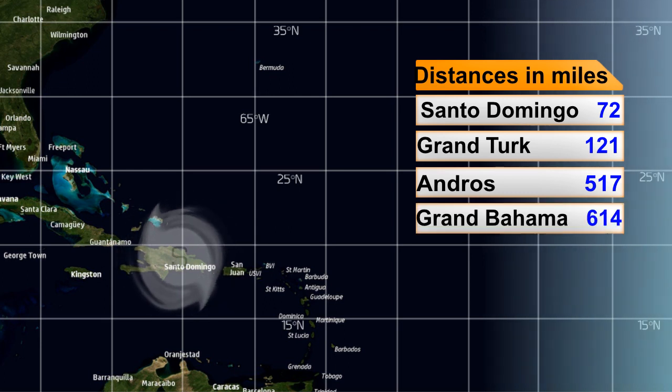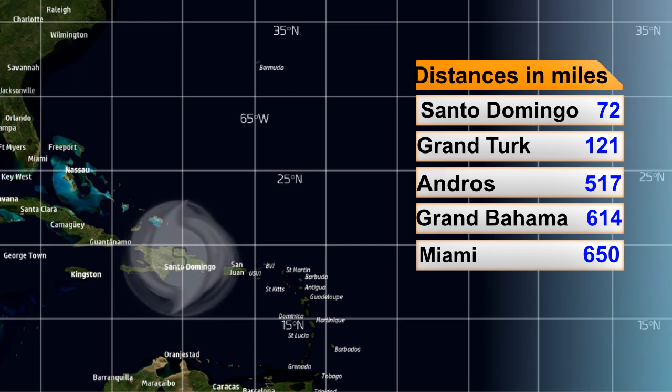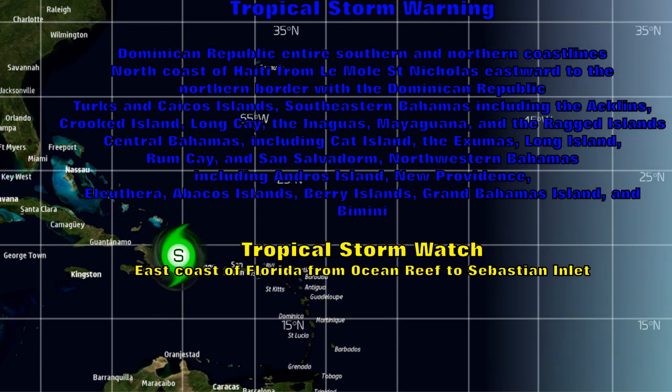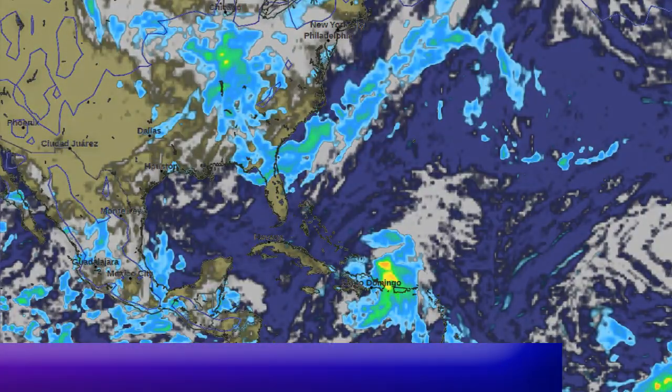Grand Turks and Caicos is 121 miles away. Andres in the Bahamas is 517 miles away. Grand Bahamas is 614 miles away. And Miami, where a tropical storm watch has been issued, is 650 miles away. There's a whole host of warnings and watches right now — warnings through the Bahamas, Turks and Caicos, the Dominican Republic, and portions of Haiti, with a watch on the Florida coastline, at least in the southeastern portions.